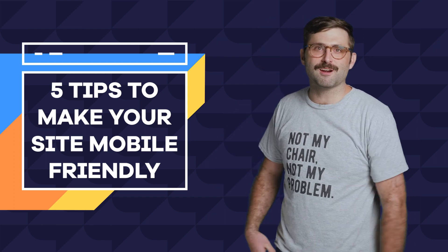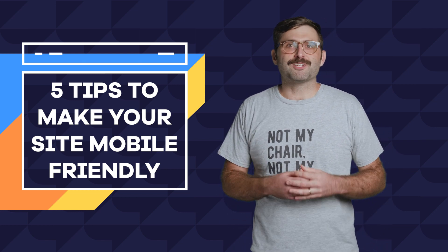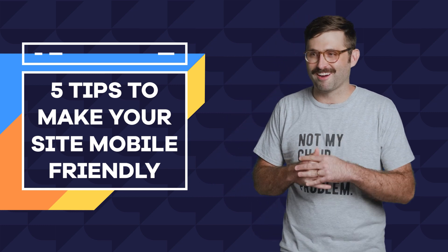So many people consume the internet on their phones, which makes it super important to make your site mobile friendly. So here are my five favorite things that you can do. Sorry, sorry guys.